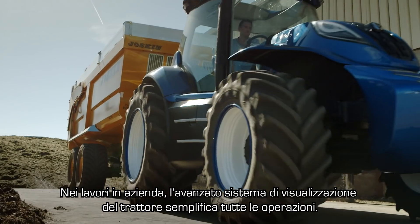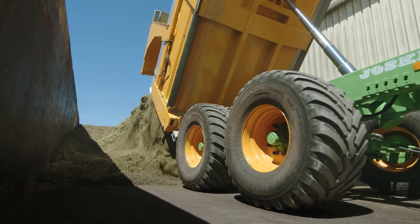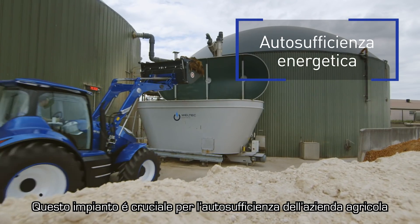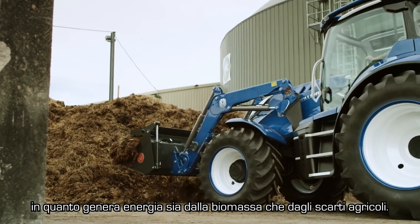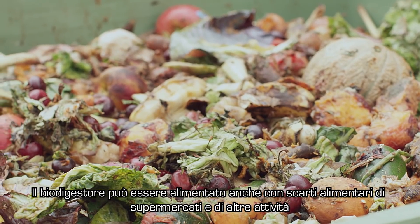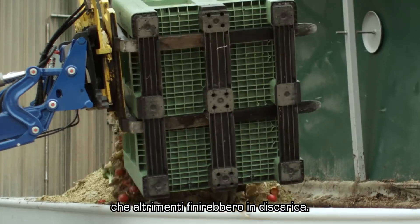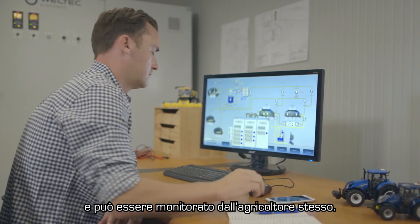Back at the farmyard, the concept tractor's advanced viewing system simplifies all operations, from the storage of biomass crops to loading the biodigester. This installation is the key to a farm's self-sufficiency, creating energy from both biomass crops and agricultural waste. Additional food waste from supermarkets and nearby businesses can be utilized by the biodigester instead of going to landfill. After loading, the digestion process is fully automated and can be monitored by the farmer.